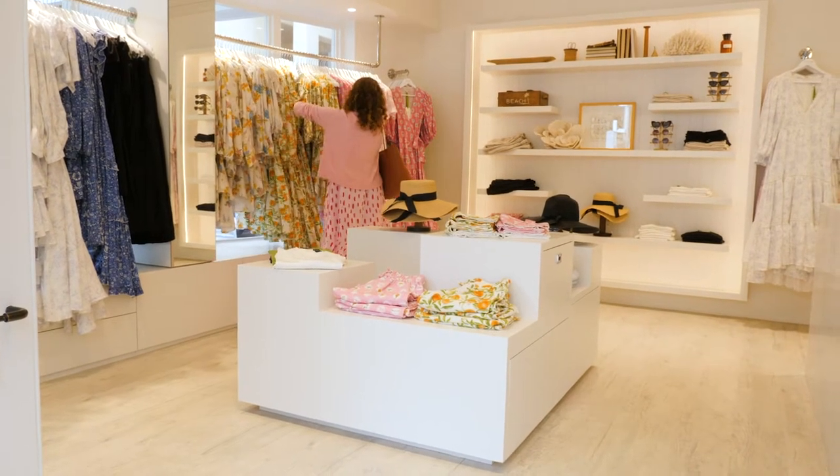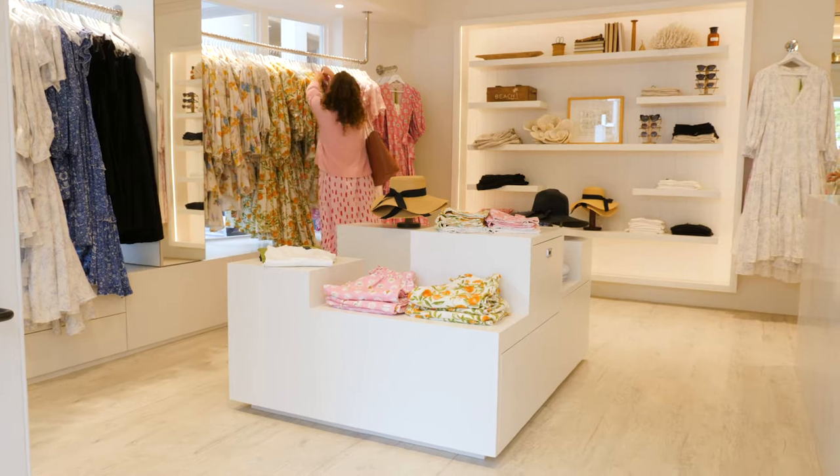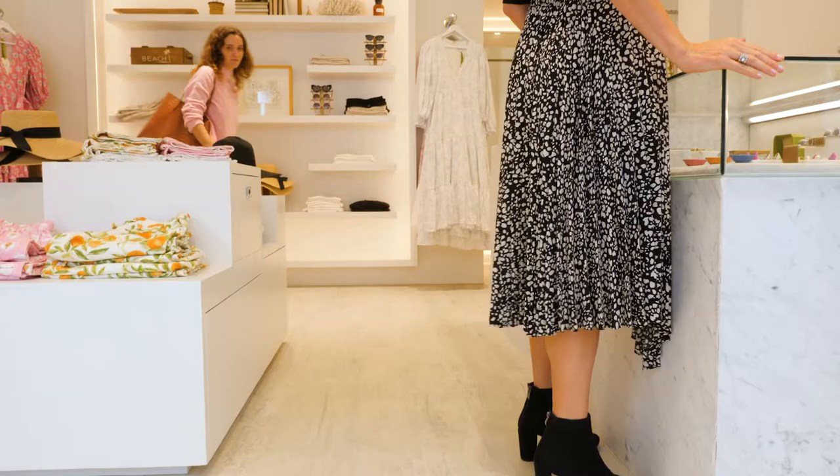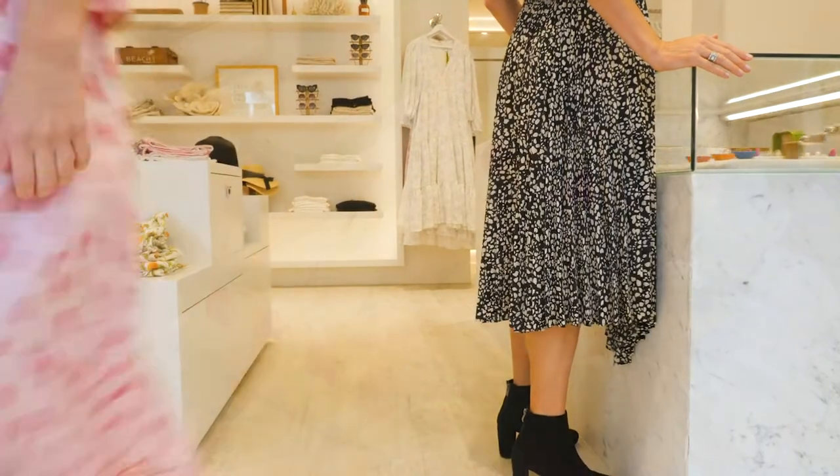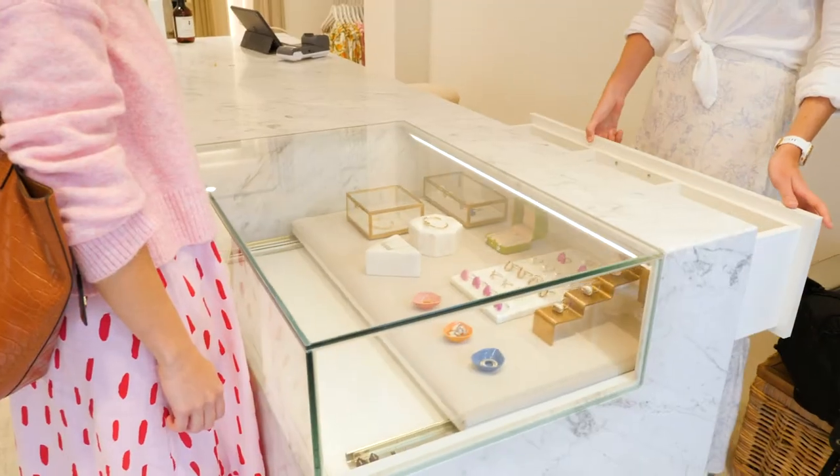It's important to let your customers look and feel the clothing you're trying to sell and try them on. In shops with wide corridors, there should be no need to enforce one-way systems. If people want to try on things like jewelry, then they should do so.